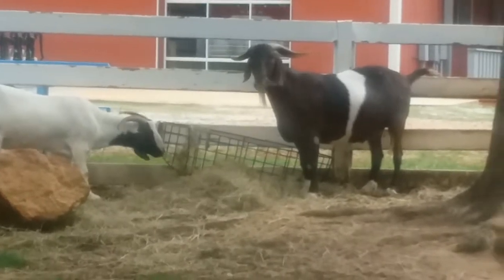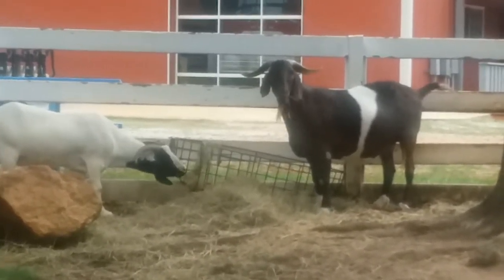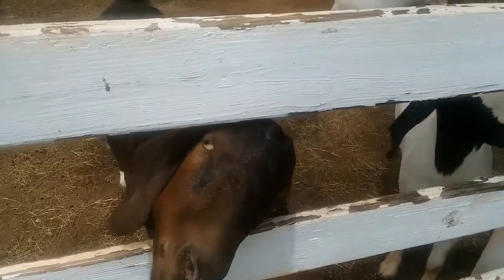Some charities provide goats to impoverished people in poor countries, because goats are easier and cheaper to manage than cattle and have multiple uses. Goats also make great companions.